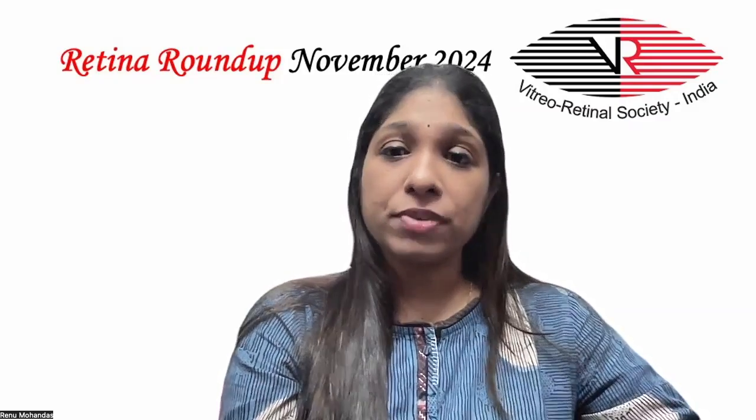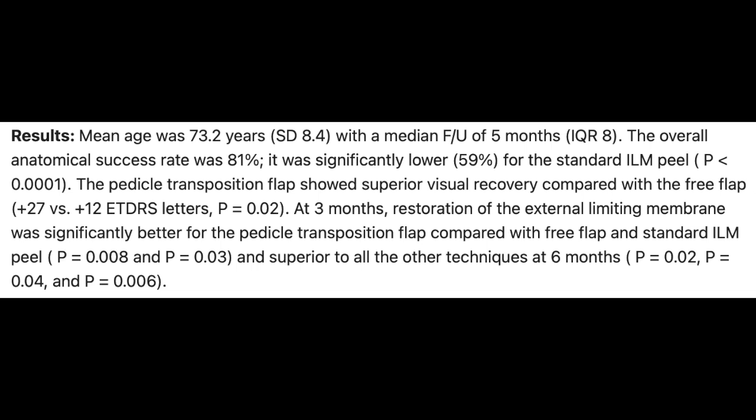They found that the overall anatomical success was 81%, and it was significantly lower at 59% for the standard ILM peel alone. The pedicle transposition flap showed superior visual recovery compared with the free flap. At three months, restoration of the external limiting membrane was significantly better for the pedicle transposition flap compared with the free flap and the standard ILM peel, and it was superior to all other techniques at six months post-op. Thus, they concluded that standard ILM peel alone offers inferior outcomes for large full-thickness macular hole, and despite similar closure rates, foveal microstructural recovery is most complete following the pedicle transposition flap and least complete following the free flap.